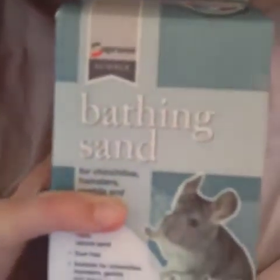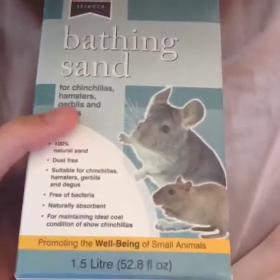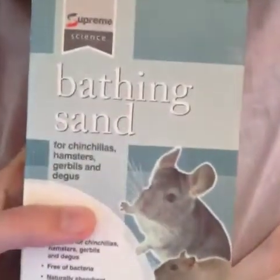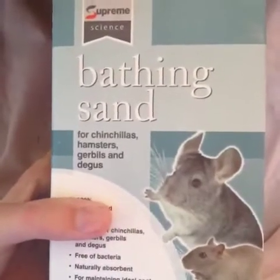Then I got this Classic mini water bottle in blue, which was 78p, and this is for the mice. Next is the Supreme Science sand bathing sandwich and chillers for hamsters, degus, and gerbils. This is for the hamsters but mostly for the dwarfs — and expect a haul in the future for that. This was £4.19.